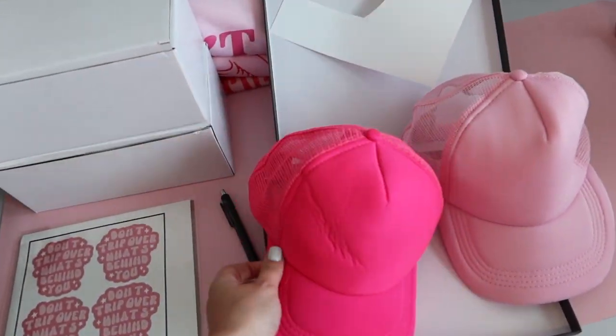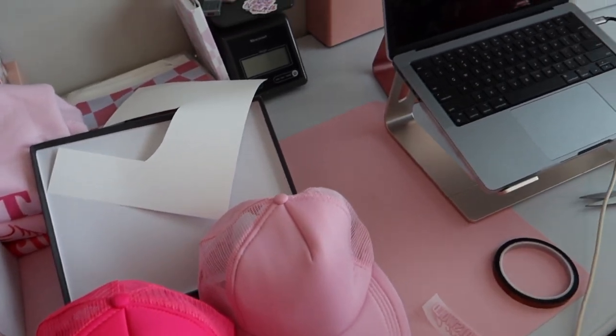We did a test run of one of the sublimation hats and it turned out so cute — I'm so obsessed with it. We've got a hot pink and a light pink. I don't think y'all are ready for this!